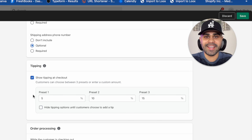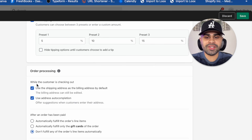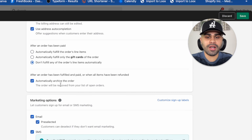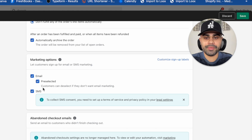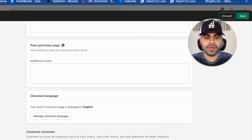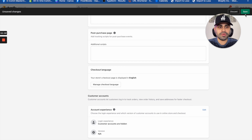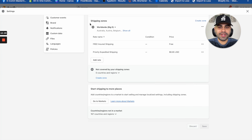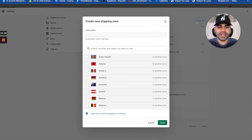Next, go to 'Checkout and Accounts.' Under customer contact method, select 'Phone number or email.' For customer information, require first and last name; company name and address line two are optional. For tipping — this is free money, and a lot of people are generous. This relates to average order value (AOV), meaning how much a customer spends on your store. You want this as high as possible, so definitely have 'Show tipping at checkout' selected with presets at 5, 10, and 15 percent.